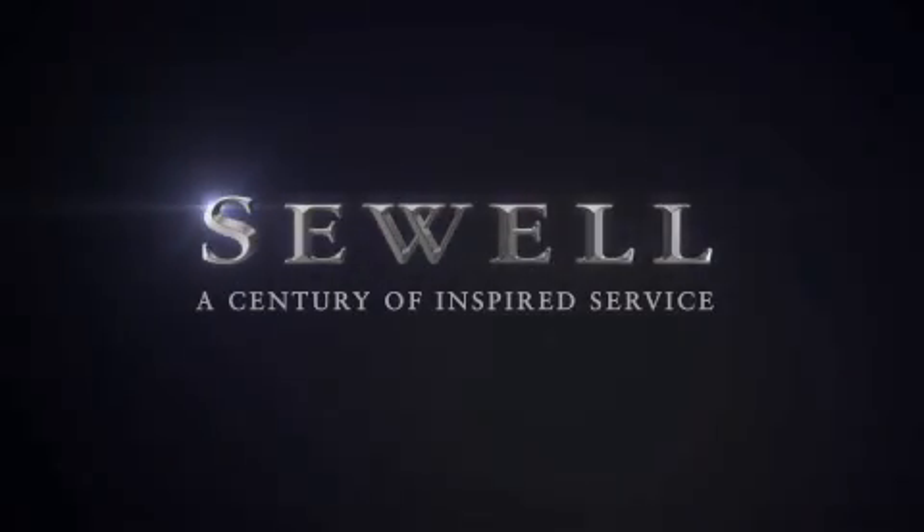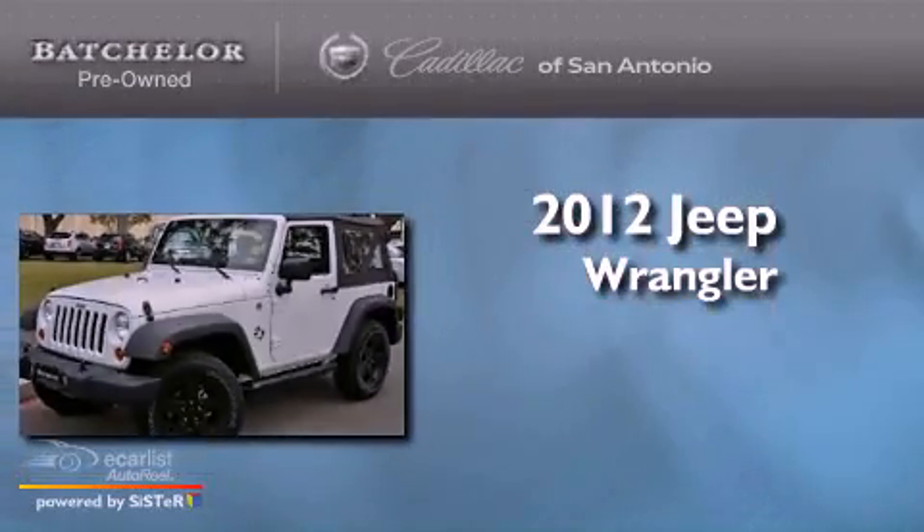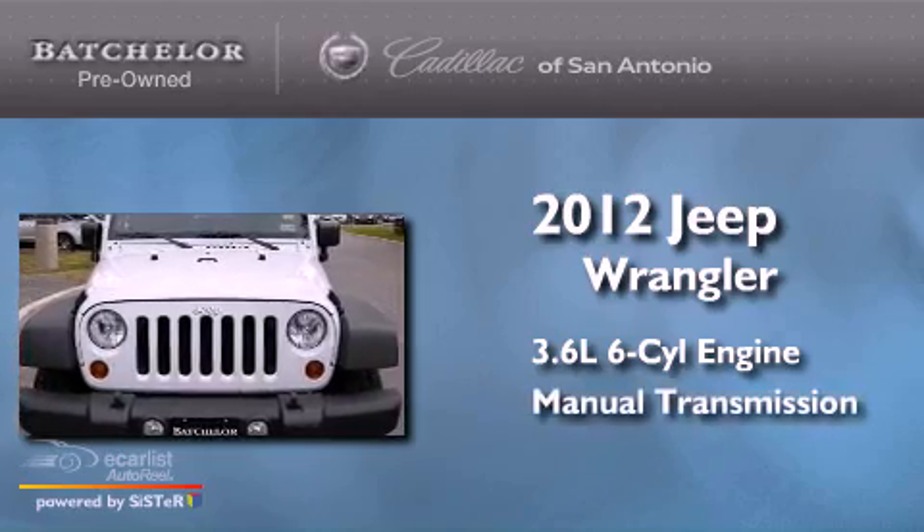Sewell, a century of inspired service. This is a 2012 Jeep Wrangler. It has a 3.6 liter 6-cylinder engine and a manual transmission.